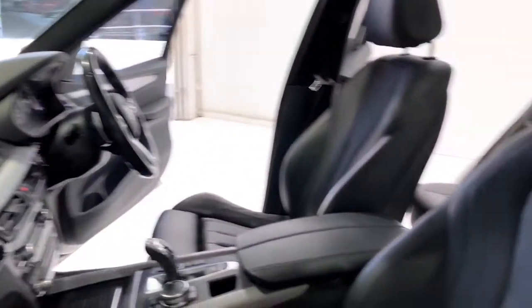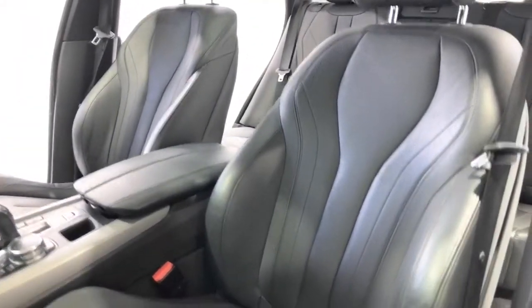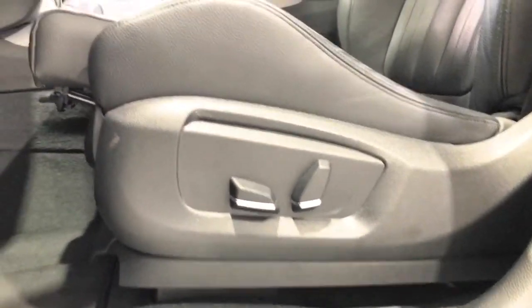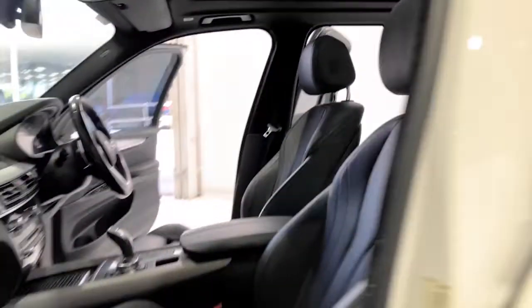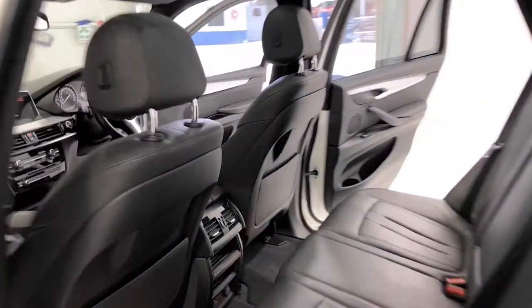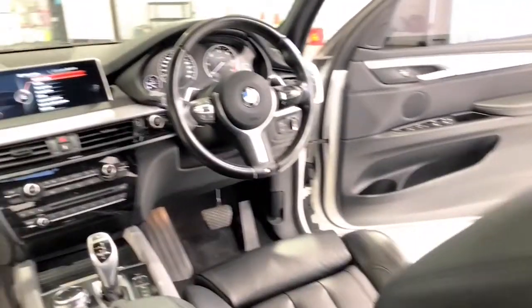BMW claims the X5 xDrive 30d uses 6.2 litres per 100 kilometres of diesel in the combined city and highway cycle, while putting out 164 grams of CO2. It has an 85-litre fuel tank, meaning it should be able to travel 1,371 kilometres per full tank. It requires a service every 24 months or 25,000 kilometres, whichever comes first.